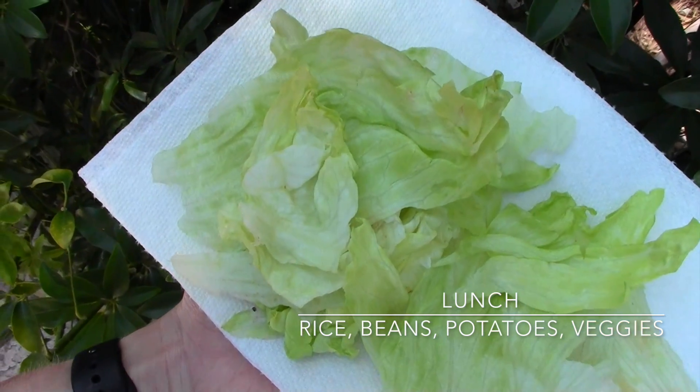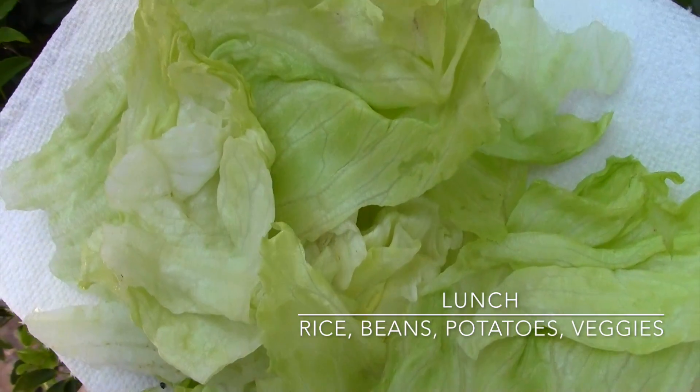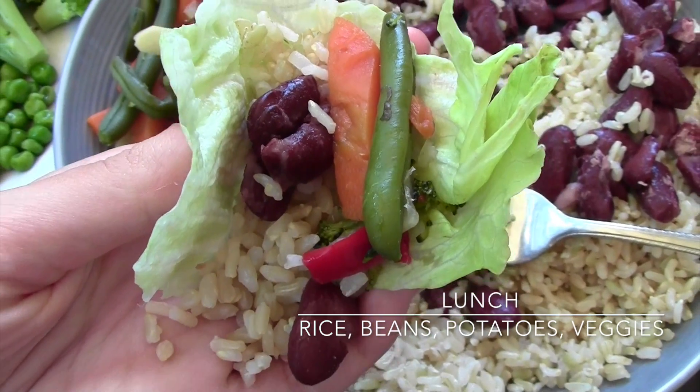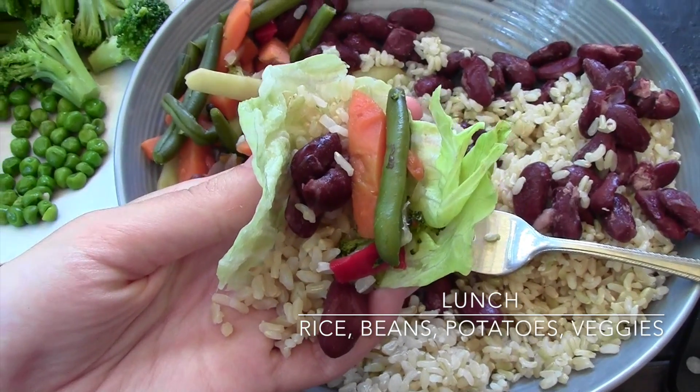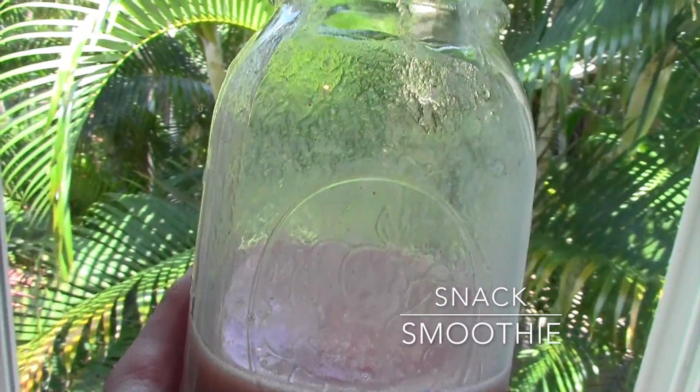On the side I had some chopped up lettuce so I could make little lettuce wraps with my rice, beans, and veggies. Then later on for a snack I had a smoothie — I had already drunk most of it, but it was super good.